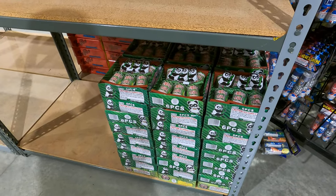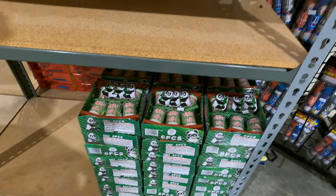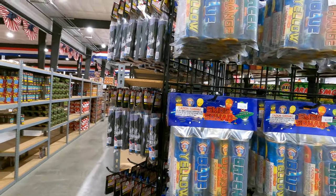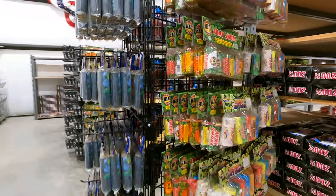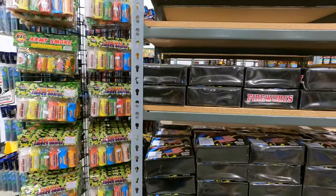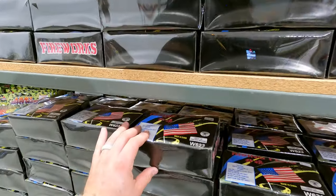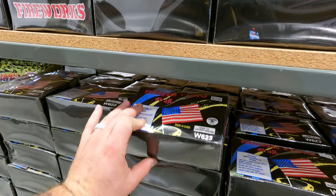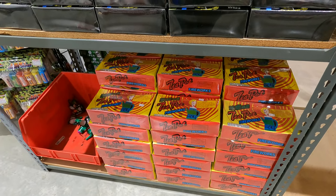Got some Climbing Pandas, $6.49. Some smoke canisters here, about five bucks a pack. Rising Flags, $3.99. Some teapots, $5.49.